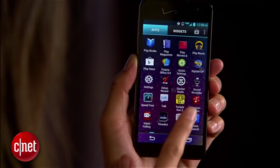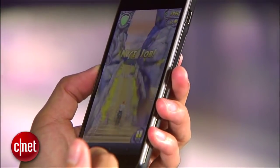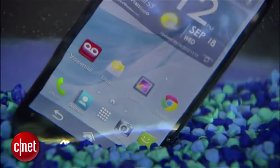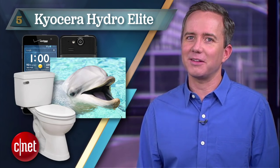Starting off at number 5, the Kyocera Hydro Elite on Verizon. It's an affordable Android phone with a 4.3 inch screen, expandable storage, and it's 4G LTE compatible. Its superpower is that it can be submerged in water for up to 30 minutes without dying. So if you're a dolphin trainer or a careless toilet texter, this could be the phone for you.